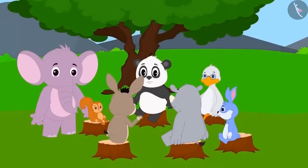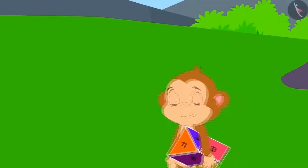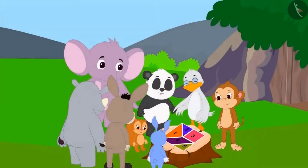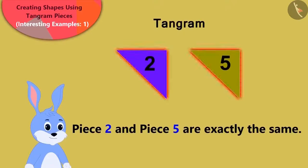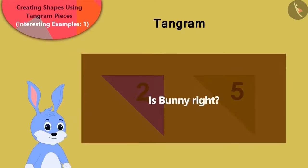Bholla informed the village folks about Babban's mischief. All the people were furious with Babban, but they still wanted to know more about the Tangram. Babban showed all the villagers how to make a Tangram. Bunny said that the triangular shapes among the Tangram pieces — number 2 and number 5 — were absolutely similar. Children, is Bunny right?